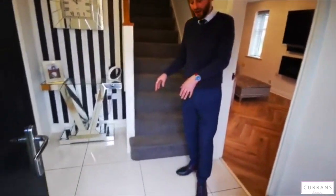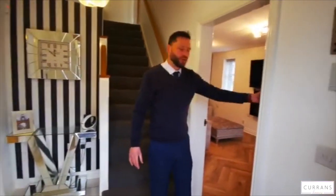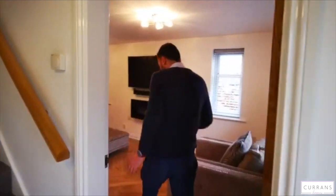So when we come into this entrance hall, the owners have done quite a few upgrades on the property. We've got lovely oversized porcelain tiles and oak effect internal doors. Through here to the living room.